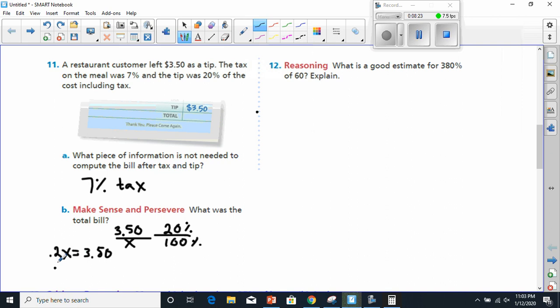After dividing 0.2 away to get x by itself, x equals $17.50. But remember, they want to know the total bill including what we left as a tip, which was $3.50. So we add $3.50, and that gives us $21. $17 plus $3 is $20, and $0.50 plus $0.50 is $1, so $21 is the final answer for number 11.